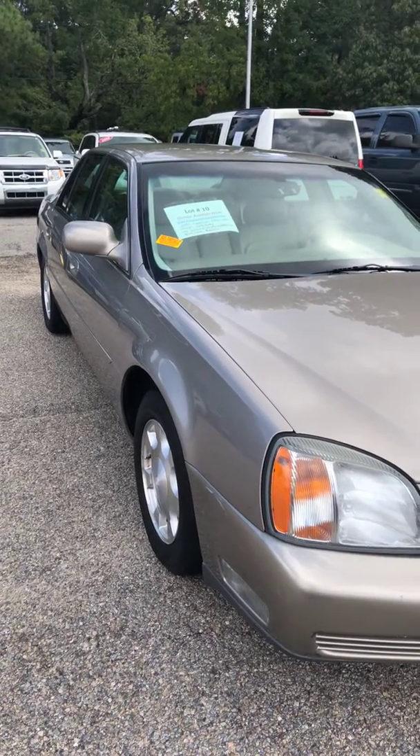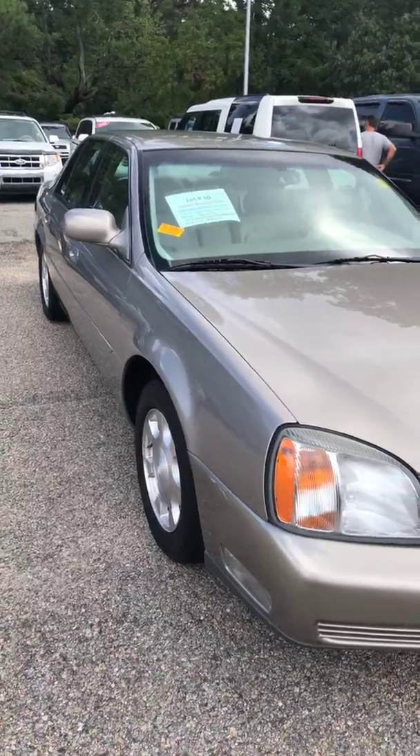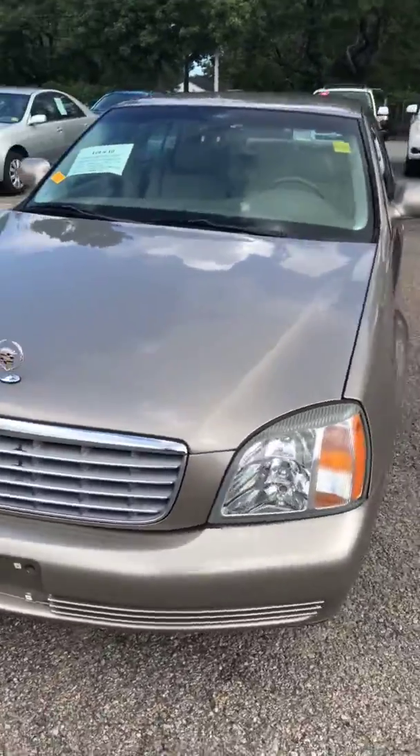This is lot number 10, a 2001 Cadillac DeVille showing 155,000 miles. The buy it now price is $800.